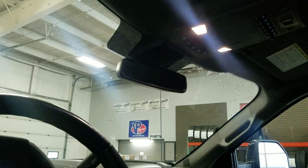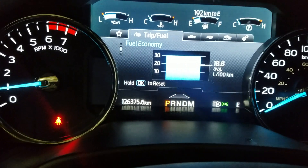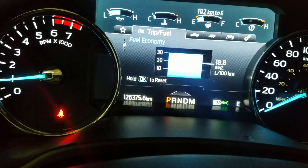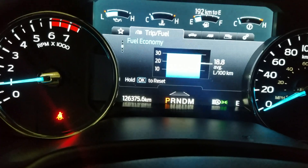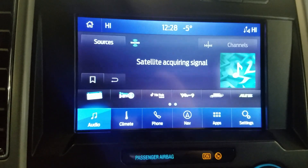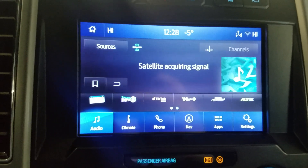Above the rearview mirror we have our cabin lighting. Looking at the gauge cluster, this 2021 F-250 has 126,375 kilometers on it. Over our center console the following options are available: audio, climate, phone integration, navigation, applications, and settings.